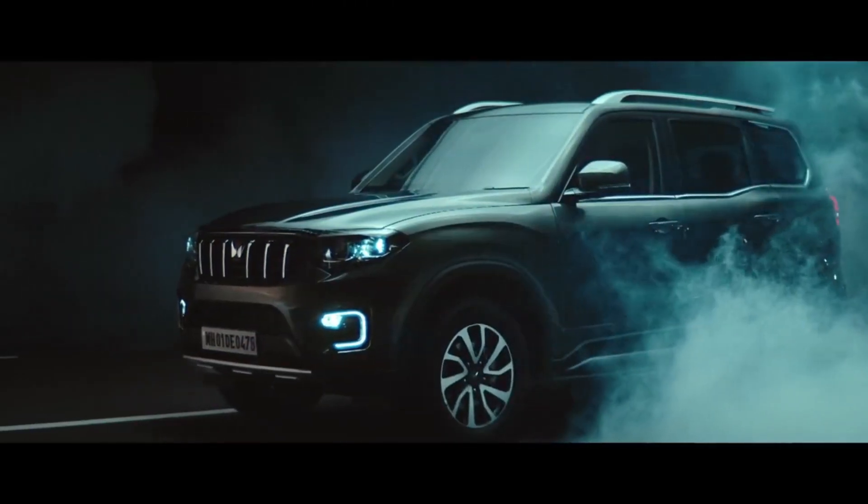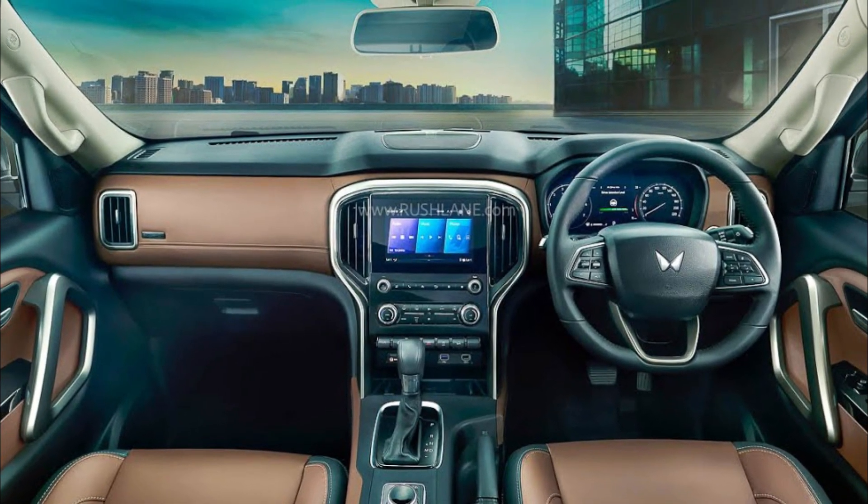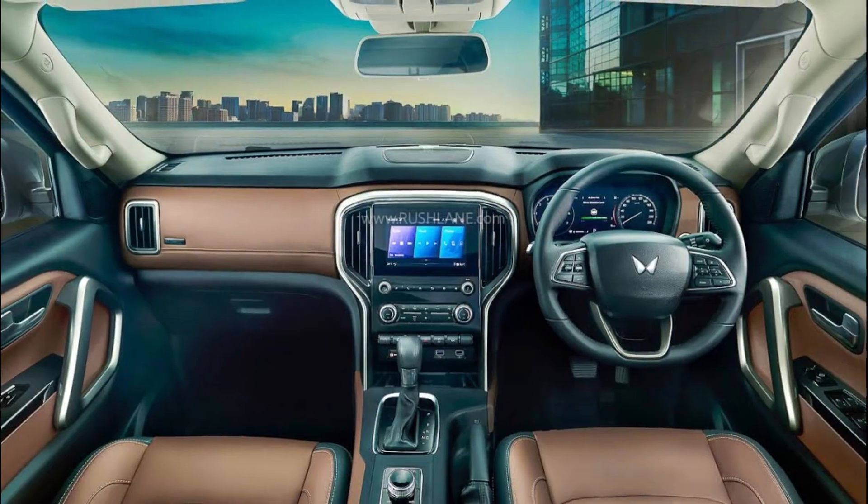On paper, the big daddy of SUVs definitely looks bigger. Let's wait for a real-world comparison of space, comfort, and practicality.